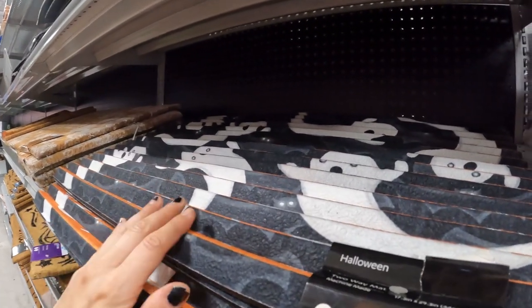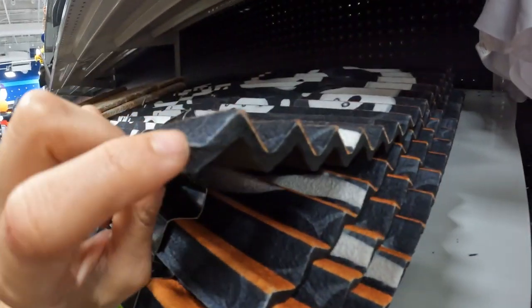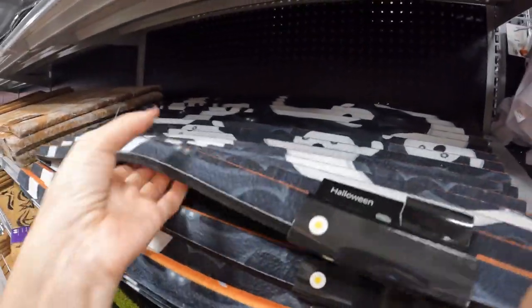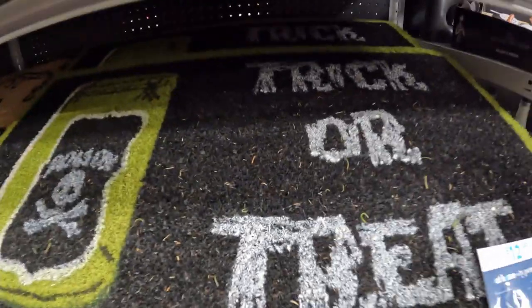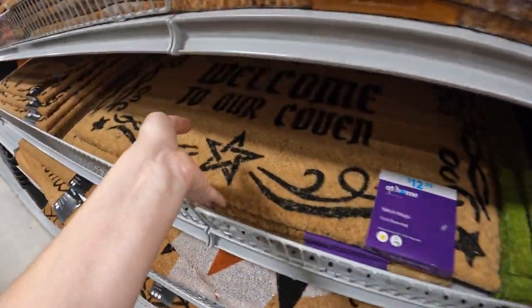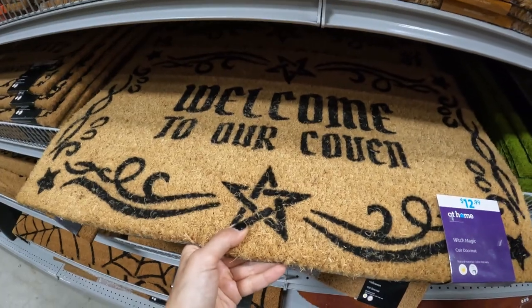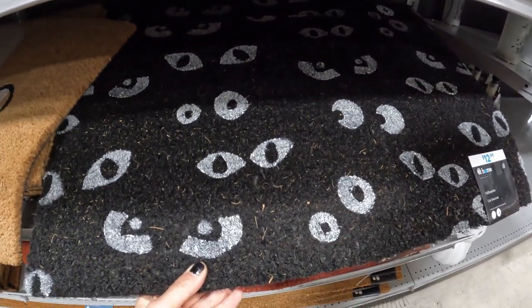I have a few doormats here. This one is ghosties, but it's like this pattern — because if we turn this the other way, it says boo. It's like magic — Haunted Mansion level trickery right there. There's also this one which is like trick or treat, and this one says welcome to our coven. This one is all just like spooky eyes. They're all looking at you.